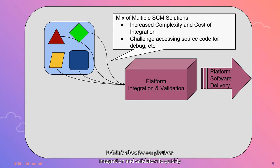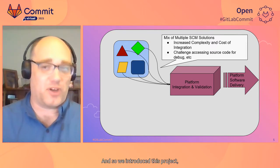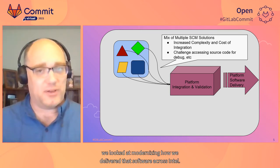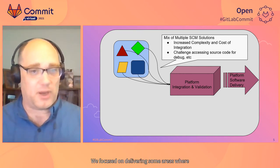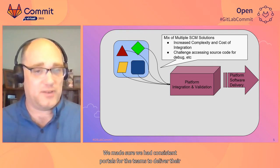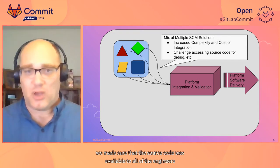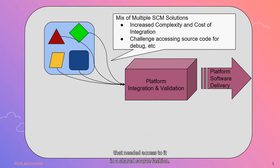It didn't allow our platform integration and validators to quickly debug and address issues found during validation. So we introduced a project we called One Windows Recipe. In One Windows Recipe, we looked at modernizing how we delivered software across Intel. We focused on standardizing CI/CD processes, we made sure we had consistent portals for teams to deliver their software into, and related to InnerSourcing, we made sure that source code was available to all engineers that needed access to it in a shared source fashion.